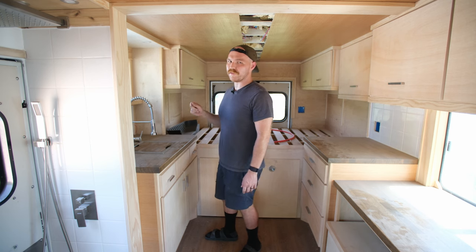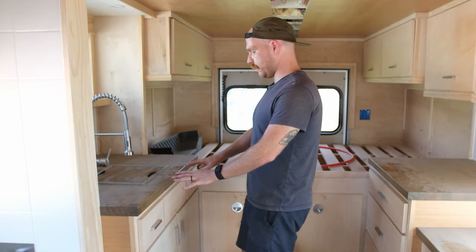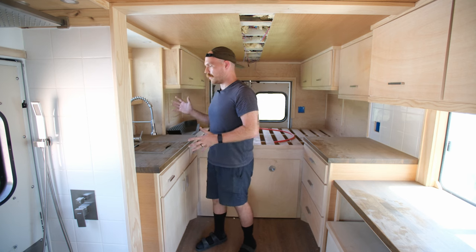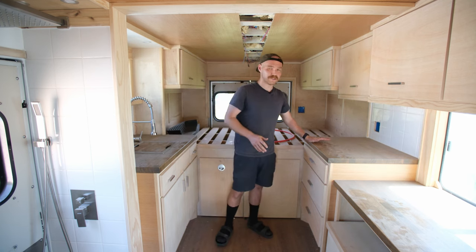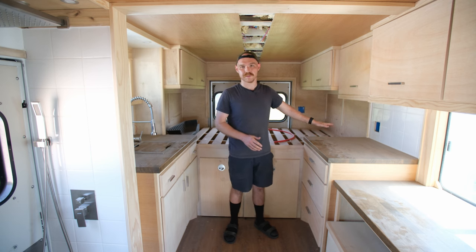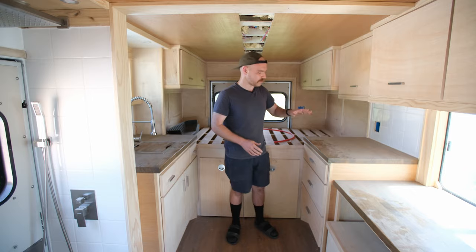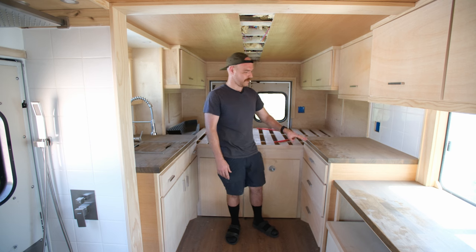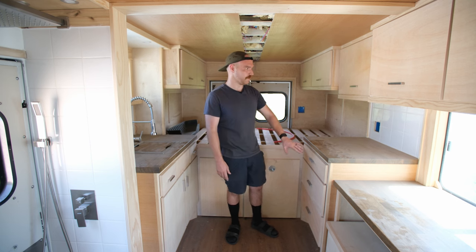That pretty much sums up the kitchen — we have all this counter space and all this cabinetry for storage. Continuing on, directly behind me we have this counter space where we plug in our induction cooktop and cook and prep, but also below we have all these drawers. Storage is — can't say it enough — super important, and this is designed primarily for clothing, to fold your clothes up and keep them in here.